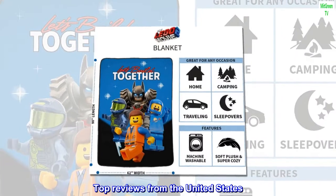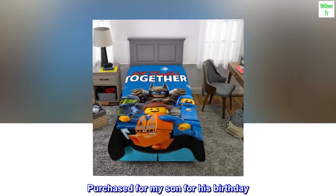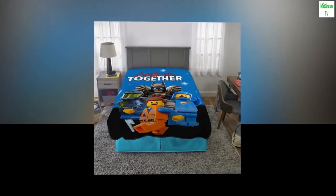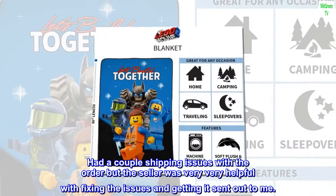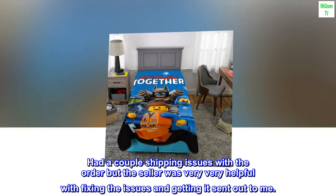Top reviews from the United States. Great Blanket. Purchased for my son for his birthday. He loves it. It's soft and keeps him warm. The blanket is still soft even after so many washes. Had a couple of shipping issues with the order, but the seller was very helpful with fixing the issues and getting it sent out to me.